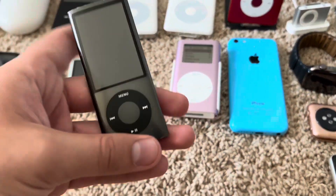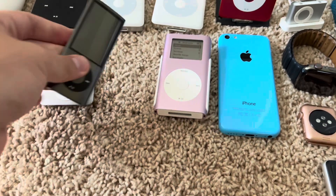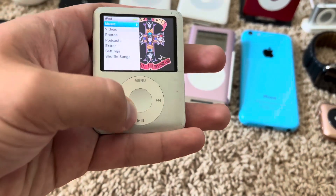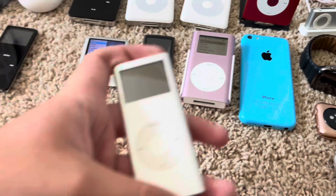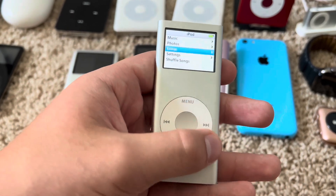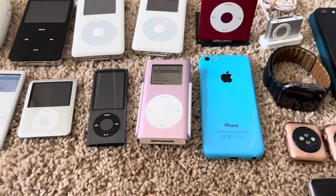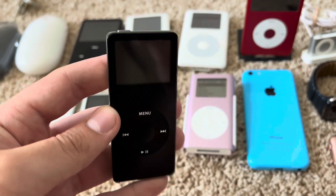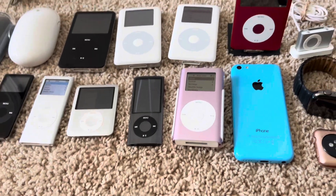I have the Nano 5th Gen — this thing's battery is sure to be dead because it has a terrible battery. The Nano 3rd Gen works just fine. And I don't know if this 2nd Gen is charged — yeah, it's charged, the only problem is the clicker doesn't work. The clicker does work on this one, I just have it off because I don't really like the clicker constantly on if I'm in the car. And this is basically the shell of a 1st Gen Nano — it doesn't do anything, it just looks cool on a shelf.